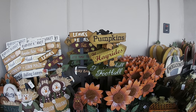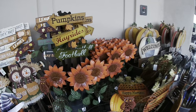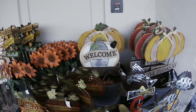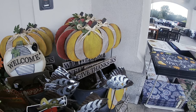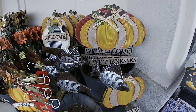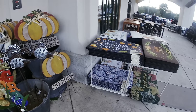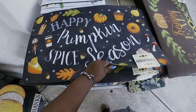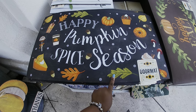Pumpkins, hayrides — this is cute, I like that. They have some of their mats out. 'Happy Pumpkin Spice Season,' $6.99.